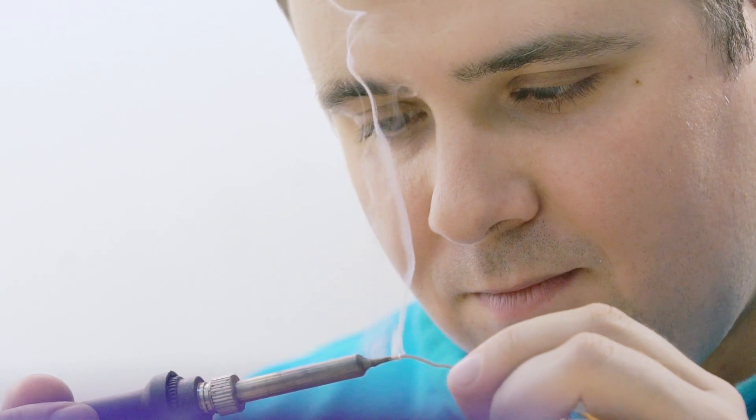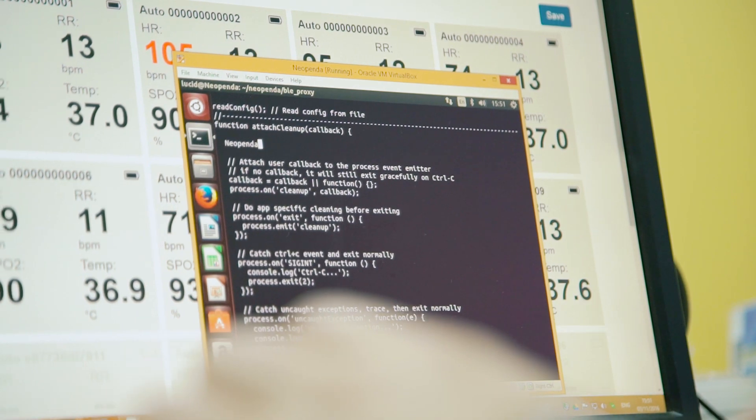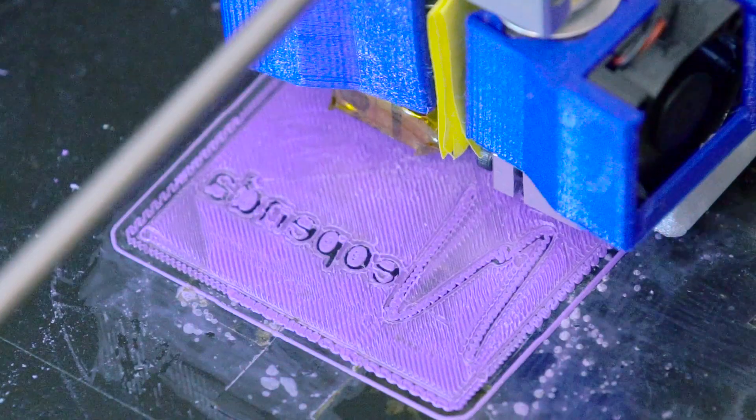The system consists of a small device which measures the heart rate of the baby, its blood oxygen saturation, temperature, and respiration rate. Vital signs are transferred to the host device via Bluetooth low energy.